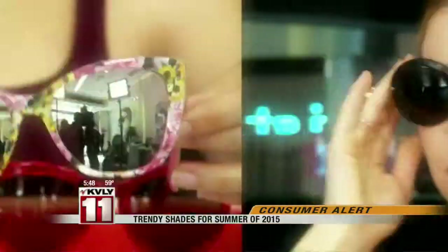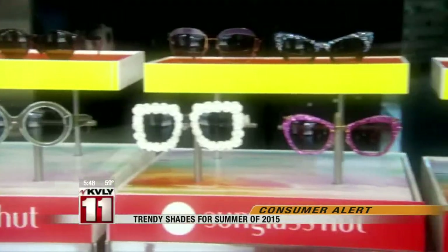Welcome back. In this Friday morning consumer alert, there are a lot of choices when it comes to looking cool as temperatures rise. Mike Wilbur takes a look at what's trending this summer in sunglasses. This summer there's plenty of choices when it comes to the hottest trends in sunglasses.